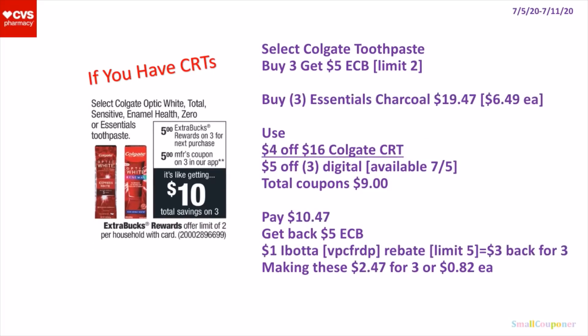Or you can do this deal with the Colgate Essentials Charcoal, which is also included. You can buy 3 of the Colgate Essentials Charcoal for $6.49 each, so 3 of them will be $19.47. You will use a $4 off $16 Colgate CRT and a $5 off 3 digital. Total coupons will be $9. You'll pay $10.47, get back a $5 extra buck. And there is a $1 Ibotta rebate for the Colgate Essentials Charcoal — limit of 5, so you get $3 back for buying 3. My referral code is VPCFRDP, also in the description box below. It'll make these $2.47 for 3 or $0.82 each.